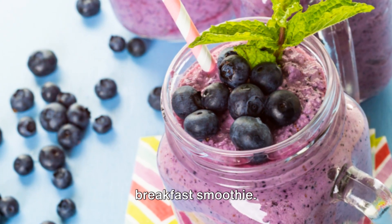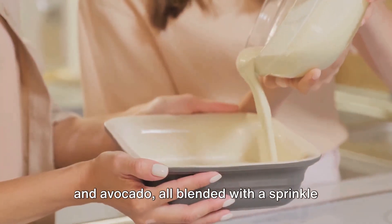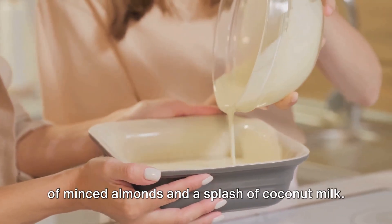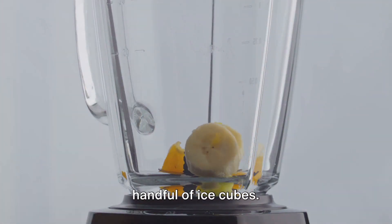Kickstart your day with a nutrient-packed breakfast smoothie. Picture fresh blueberries, baby spinach, and avocado, all blended with a sprinkle of minced almonds and a splash of coconut milk. If you like it chilled, throw in a handful of ice cubes.